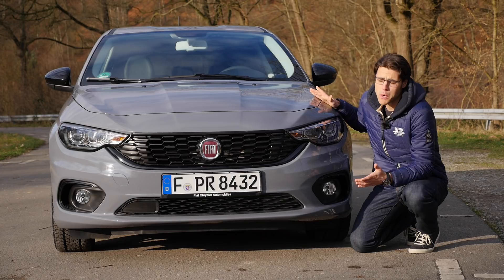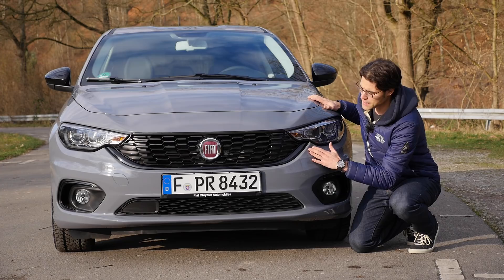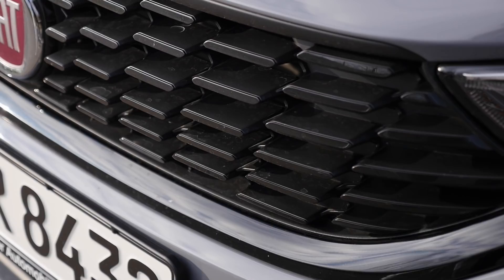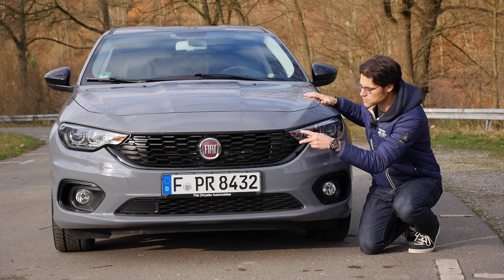The Tipo S — that sounds sexy, doesn't it? Well, that one here just reaches 21,000 euros with some extras, so it remains quite affordable. The S-Design comes with shiny black elements, including in the front grille, which is modernly designed without being too loud. It shows a modern compact hatch with widely drawn headlights.